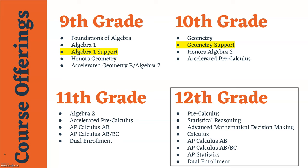Algebra 1 Support is meant to supplement Algebra 1 and is designed to give students more time during the school day to get assistance from a math teacher. We also will have some ninth graders enrolled in Honors Geometry as well as Accelerated Geometry B Algebra 2 — those would be students who have already started the high school sequence in eighth grade. For tenth grade we have Geometry and also Geometry Support, which is likewise an elective credit intended to accompany the Geometry class. Honors Algebra 2 and Accelerated Pre-Calculus will also be offered for tenth graders who have already started honors and accelerated courses the year prior.